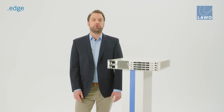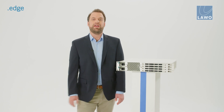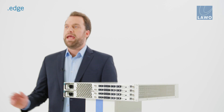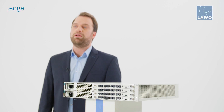The home user interface for .Edge is designed with both operators and engineers in mind. Operators have access to core functions required for quick and easy control of .Edge and its associated interfaces and IP streams. Engineers can access all parameters via the advanced menu in home, giving them unrestricted and full control of all .Edge parameters at a granular level.